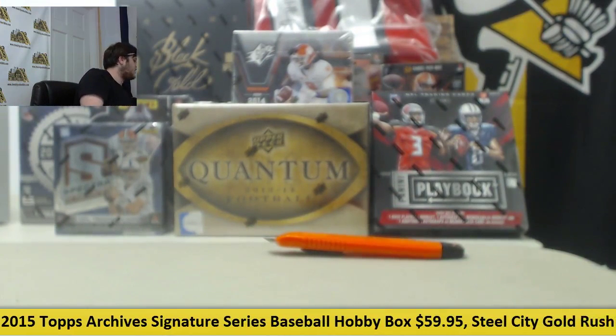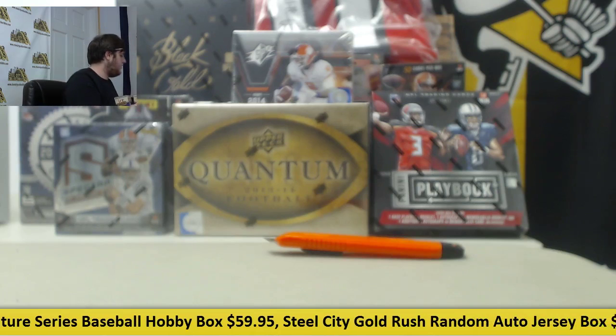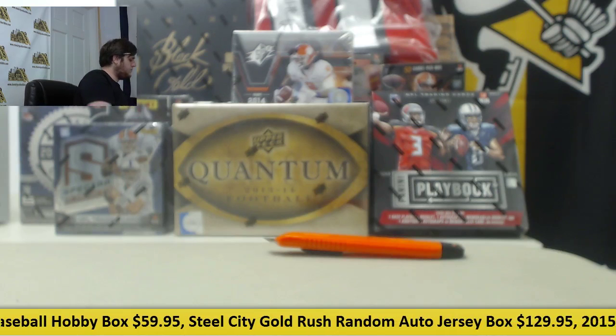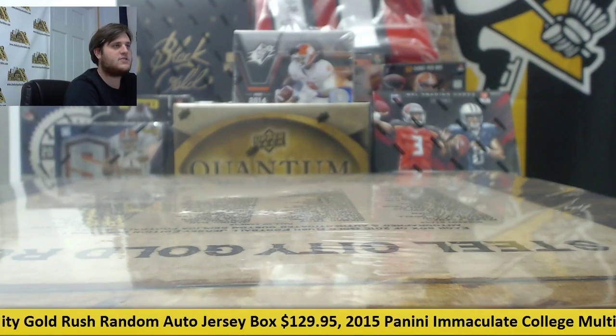You got some nice baseballs over there — nice signed ones. Thank you. Thanks for joining the break as well. I really appreciate that. Let's keep going on the next one. I'll see you next time.